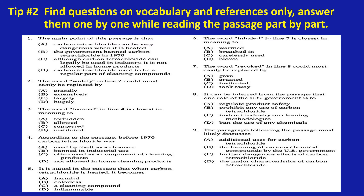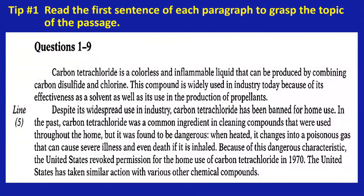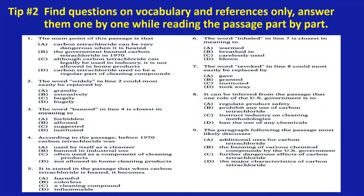Now you move on to number six. The word 'inhaled' in line seven is closest in meaning to — now you can continue reading: 'In the past, carbon tetrachloride was a common ingredient in cleaning compounds that were used throughout the home, but it was found to be dangerous. When heated, it changes into a poisonous gas that can cause severe illness and even death if it is inhaled.' The option closest in meaning to 'inhaled' is B, 'breathed in.'